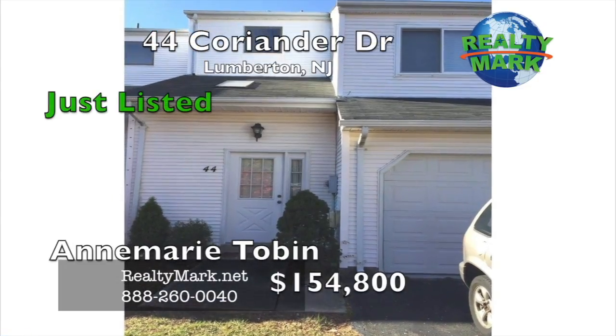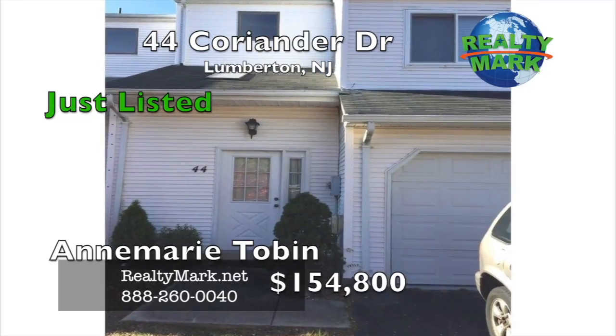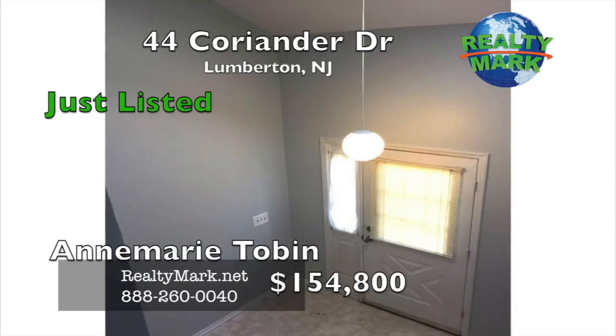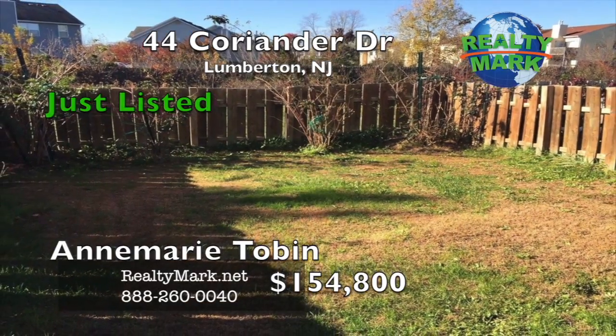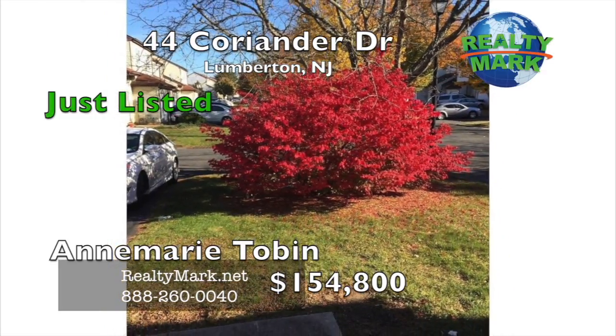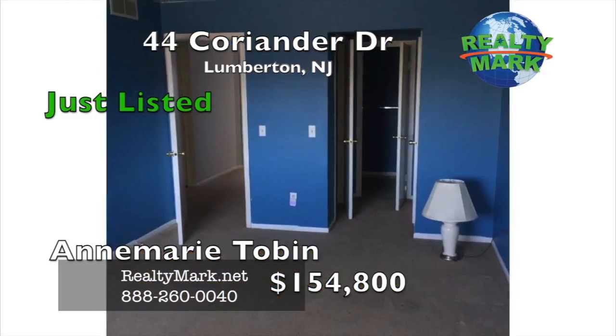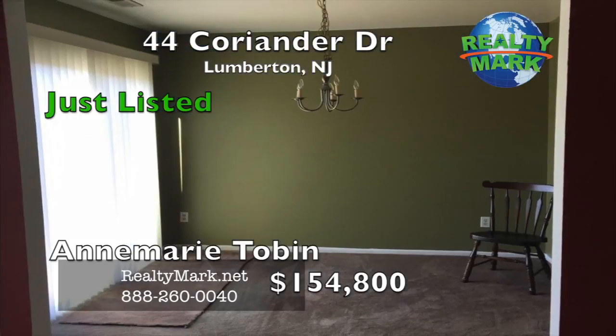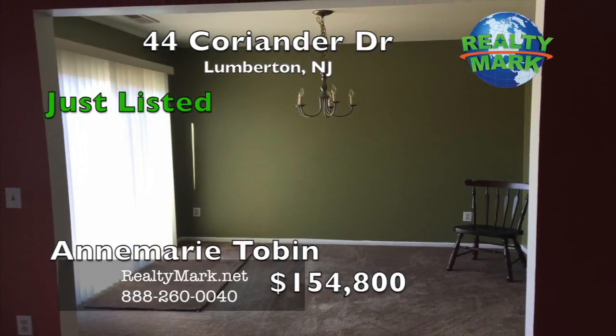This country estate townhome is ready for a new owner. This three-bedroom townhouse has a newer roof, heater, air conditioner, windows, and sliding glass doors going out to the fenced-in yard that backs up to open space. There is also a garage with a door into the house to keep you out of the cold and rain. The appliances are included making this a move-in, ready-to-go property. Call Anne-Marie Tobin for more information.